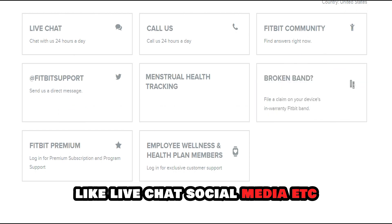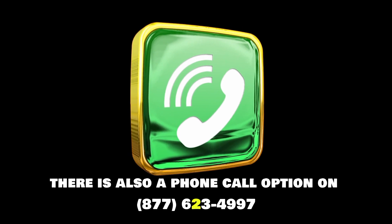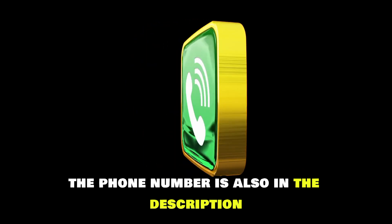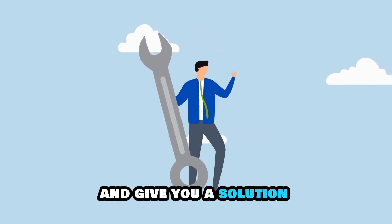social media, etc. There is also a phone call option on 877-623-4997 — the phone number is also in the description. They'll be able to diagnose the issue in depth and give you a solution.